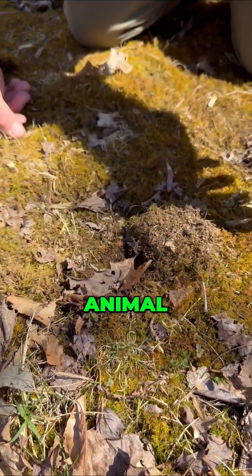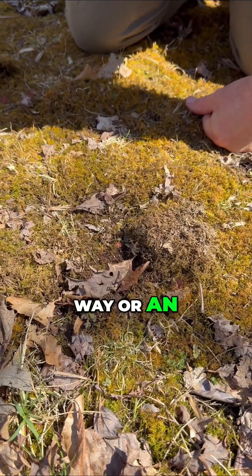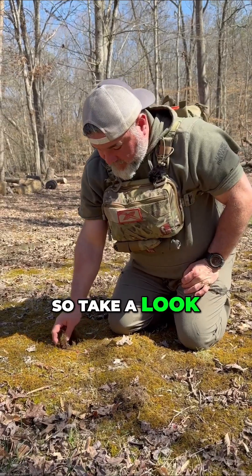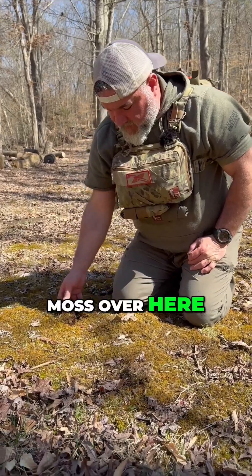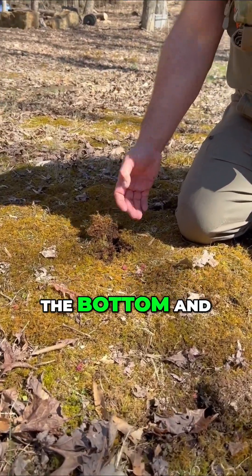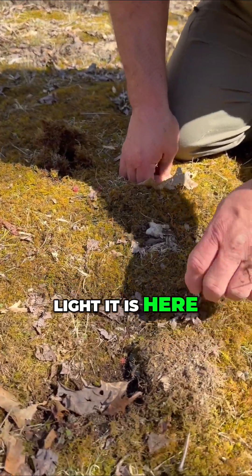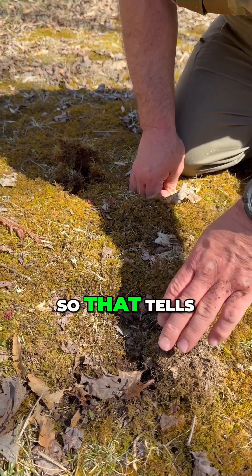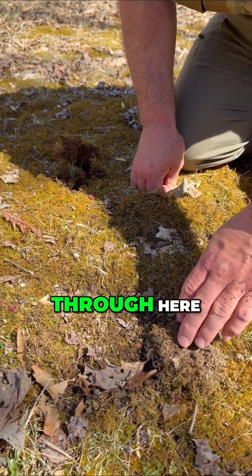Think about it this way — it's either an animal that's scraping it this way, or an animal that's dug its toe in right here. If I turn this moss over, you can see how dark it is on the bottom and how light it is here. That means something has kicked it up this direction, and it's older, not necessarily fresh. So that tells us some aging when something has been through here.